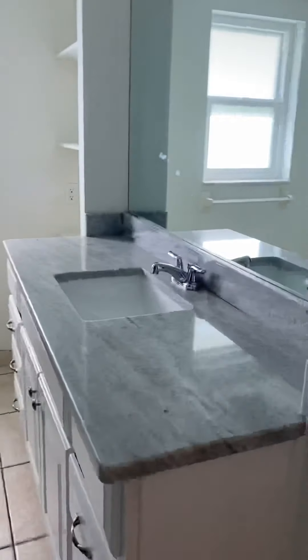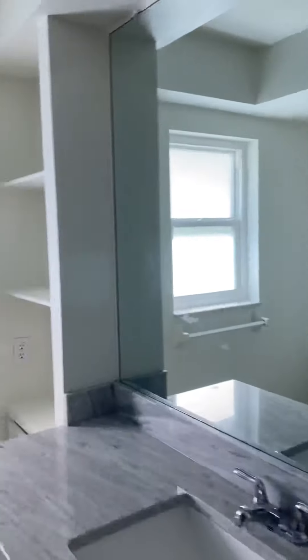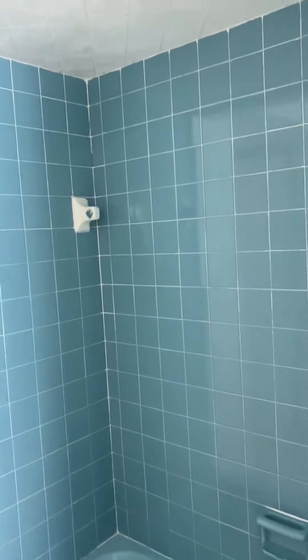Tile floor, a new vanity, built-in shelves on each side. That is a new window here, and the original tub-shower combo.